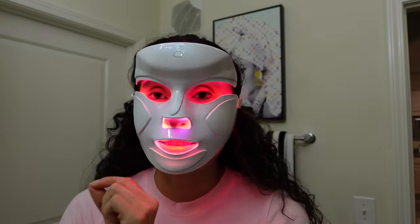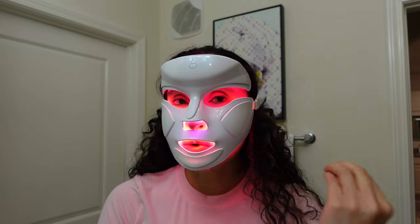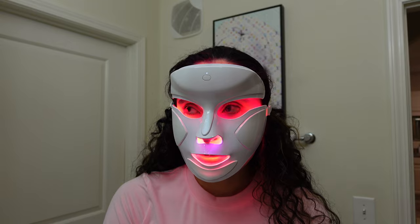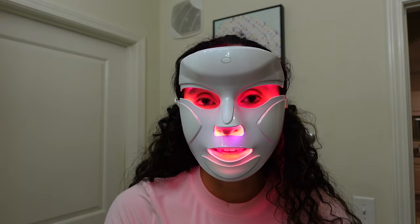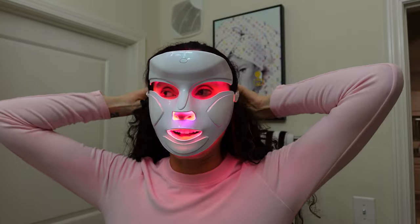I need to at least listen to all the songs before I can say anything else, but it's just so much — I don't think that's going to happen. I thought it was quality not quantity, so I'm a little confused. Apparently all the Swifties love it, so maybe I'm just a hater. I promise I'm not trying to be a hater — I'm just being honest.